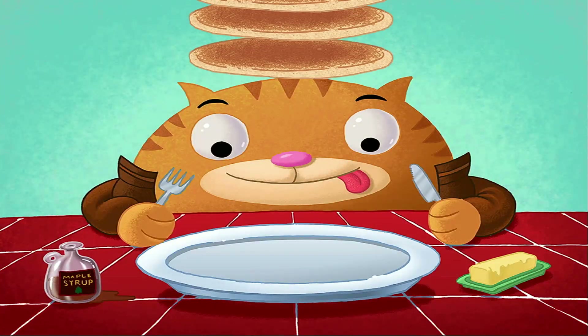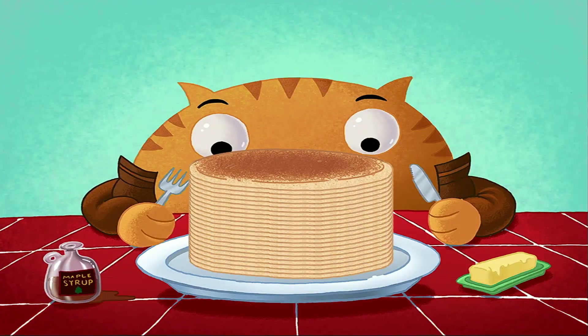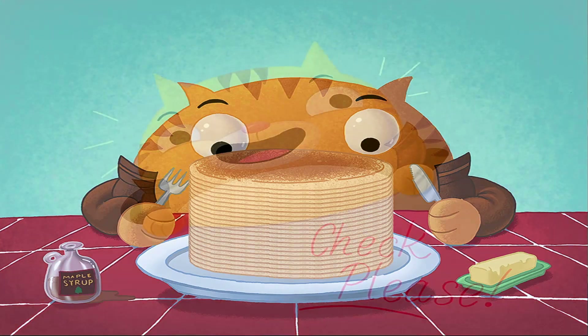Phew! You've flipped up a tall stack of fractions, and Rolly is stuffed. Great math, Chef. Thank you.